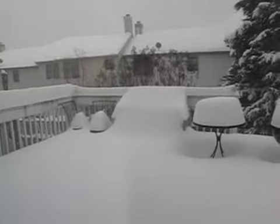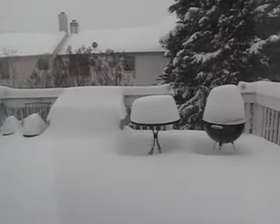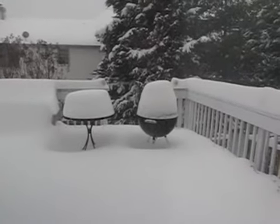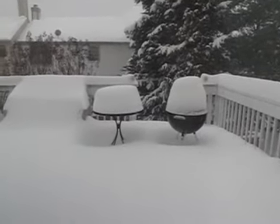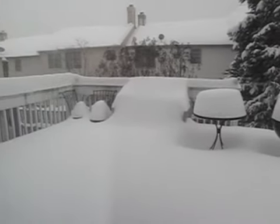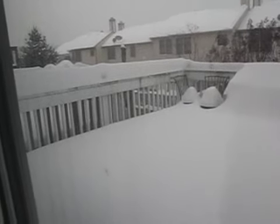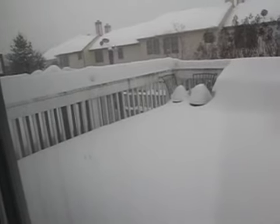Welcome to Snowmageddon 2009. This is what it looks like from the back porch of our house so far. It's about 1:30. I'd say we've got well over a foot by now.